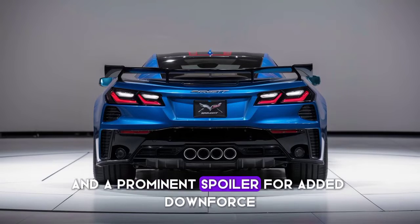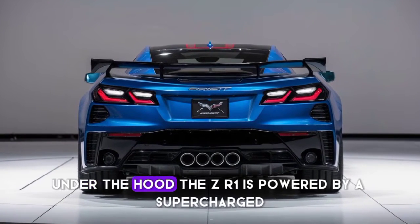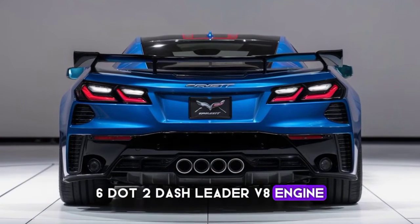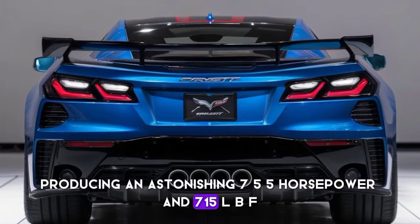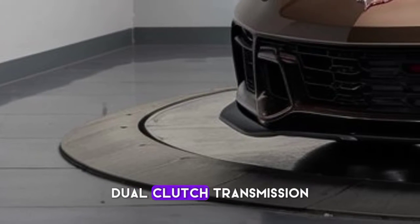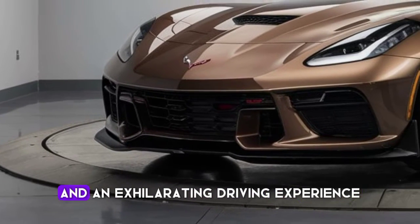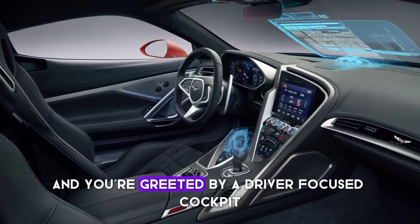And a prominent spoiler for added downforce. Under the hood, the ZR1 is powered by a supercharged 6.2-liter V8 engine producing an astonishing 755 horsepower and 715 lb-ft of torque. This powertrain is mated to an eight-speed dual-clutch transmission, allowing for lightning-fast gear changes and an exhilarating driving experience.